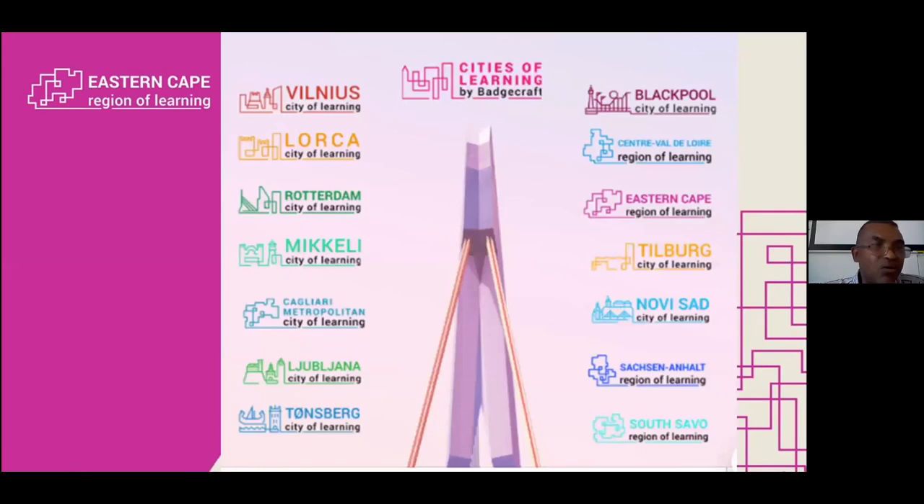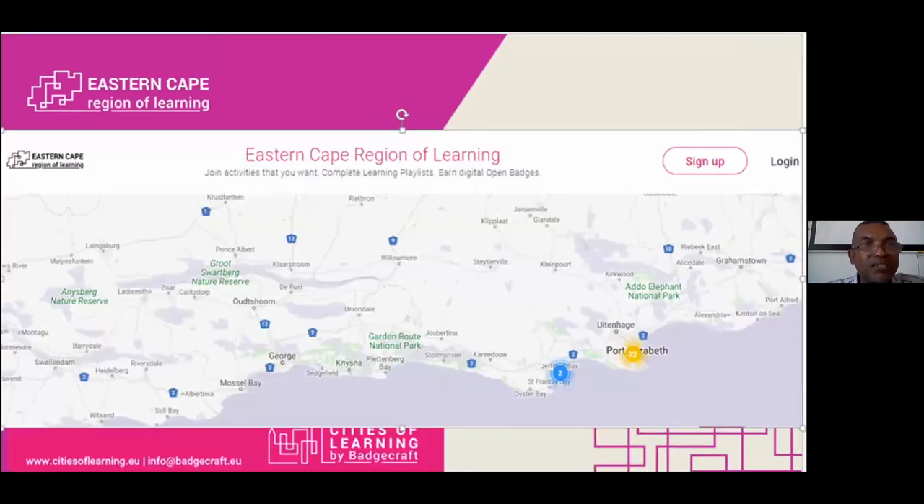We are quite happy to partner with all these esteemed cities. On the right-hand side, you will see Eastern Cape Regions of Learning, and our wish is also for this platform to grow more. This is just a screenshot of our website, the Eastern Cape Regions of Learning. You can see Port Elizabeth in the bottom right-hand corner there, so it's quite a large region to actually cover. But for now, our focus is only Port Elizabeth.